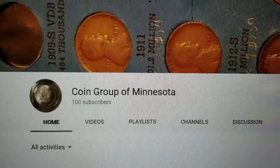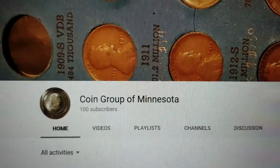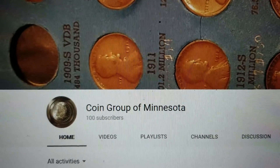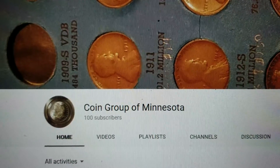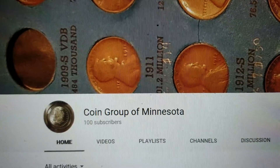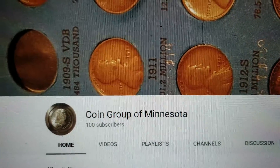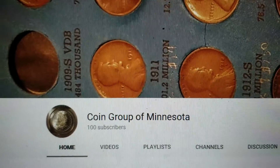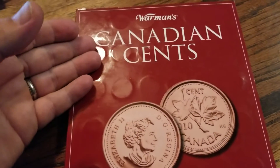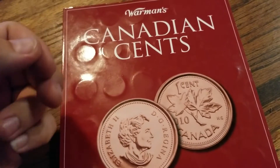Hello, this is John with Garfield Heights Coin Club. I wanted to do a shout-out to the YouTube channel called Coin Group of Minnesota. I was their 100th subscriber, and this guy — his name is Brian — recently did a video where he had a complete set of Roosevelt silver dimes.